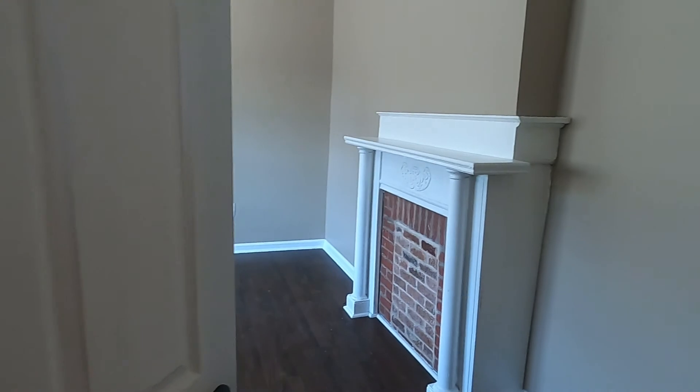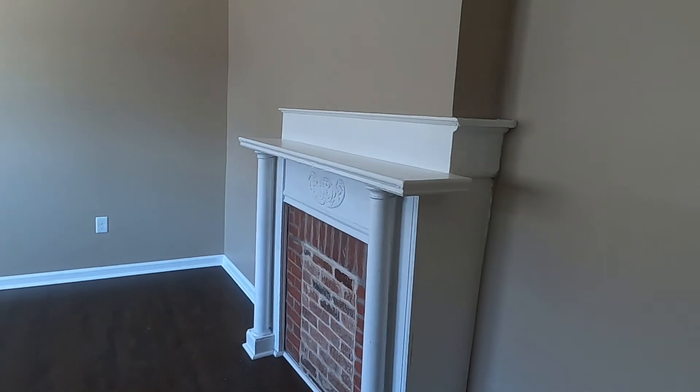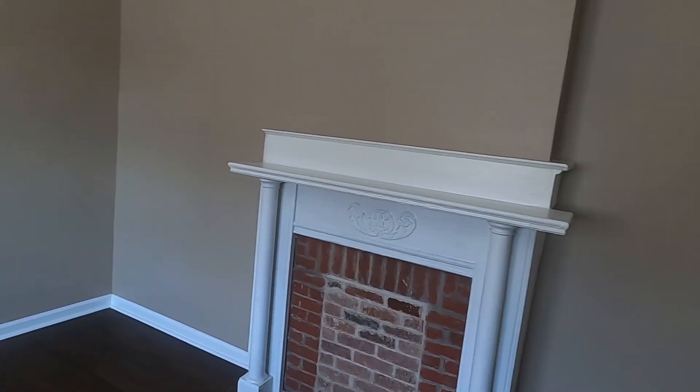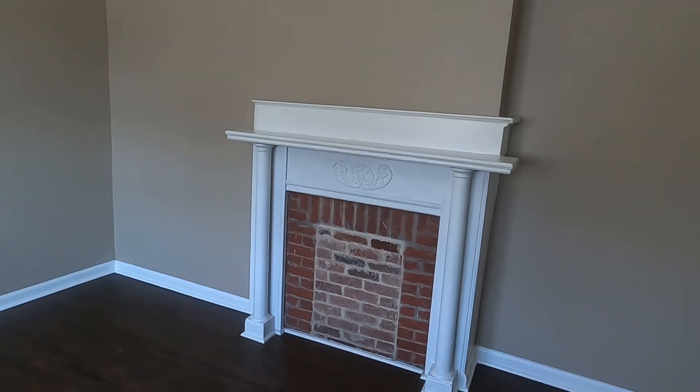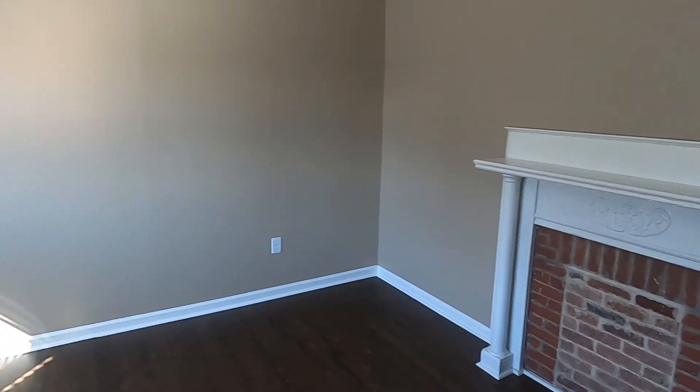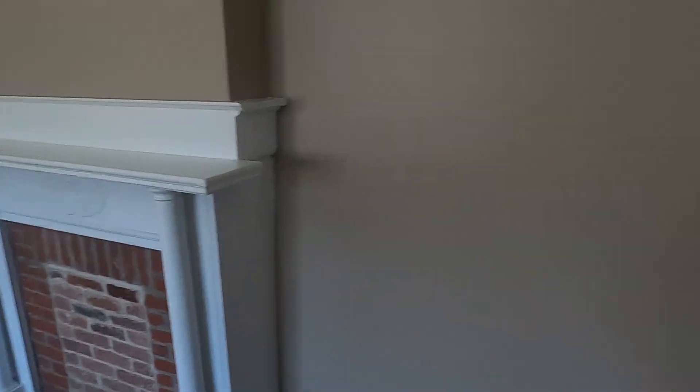Off to the left, walking into the property, this could be used as a bedroom. There is no closet in this bedroom if you want to use it as a bedroom, or it could be a den or an additional living room. We're going to go straight back.